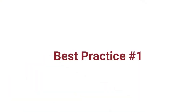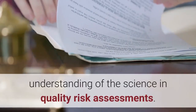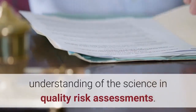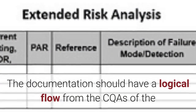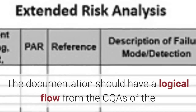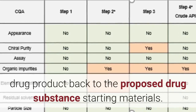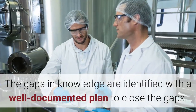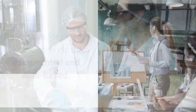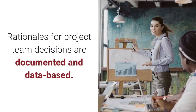Best practice number one: the project team should document their basic understanding of the science and quality risk assessments. The documentation should have a logical flow from the CQAs of the drug product back to the proposed drug substance starting materials. The gaps in knowledge are identified with a well-documented plan to close the gaps. Rationales for project team decisions are documented and data-based.